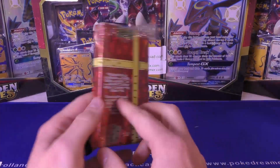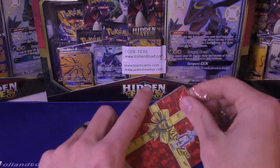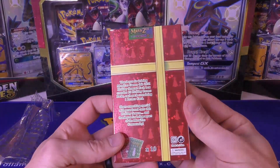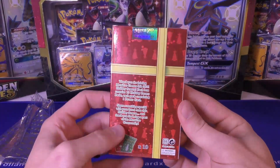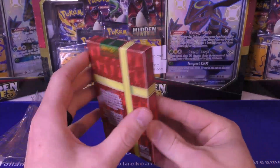Hey y'all, so here's that MetaZoo wrapping paper box thing I'm going to open up. We're going to see what's going on here. Supposed to get 10 promos - I don't know if they're all the same. Yeah, 10 holiday promo packs, each pack containing one promo card.